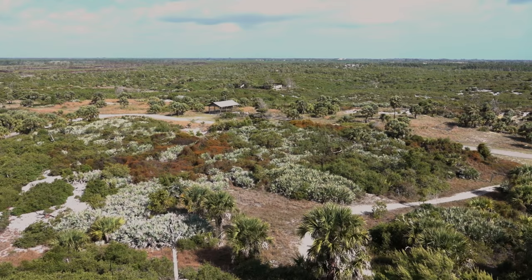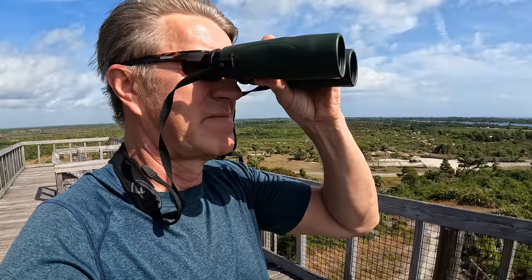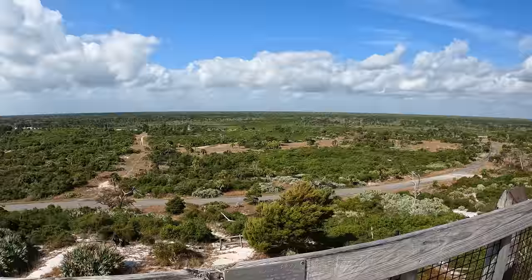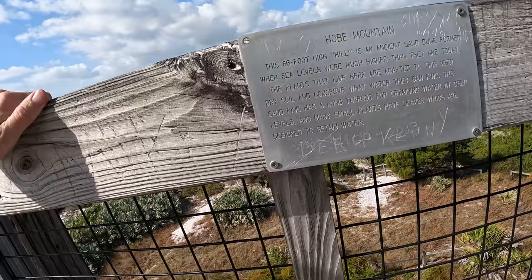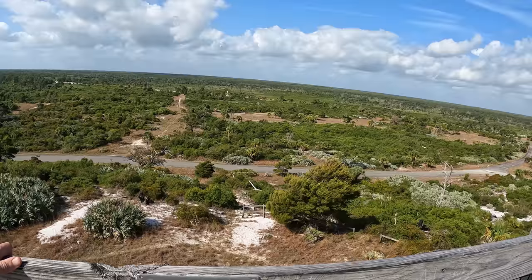Amazing view. You can see tens of miles — a 360-degree view all over the area. You can see maybe 10, 15, 20 miles from here in any direction. Let's see what the sign says: Hope Mountain. The 86-foot high hill is an ancient sand dune formed when sea levels were much higher than they are today. Good to know.